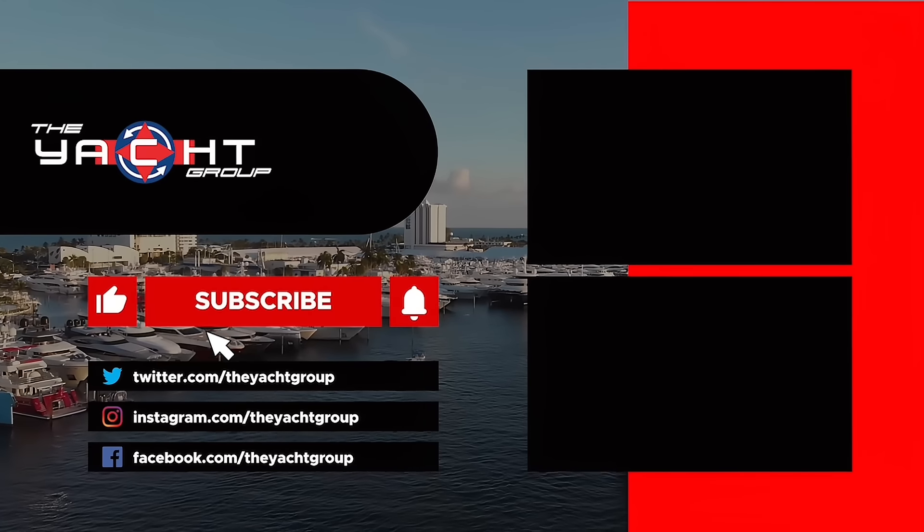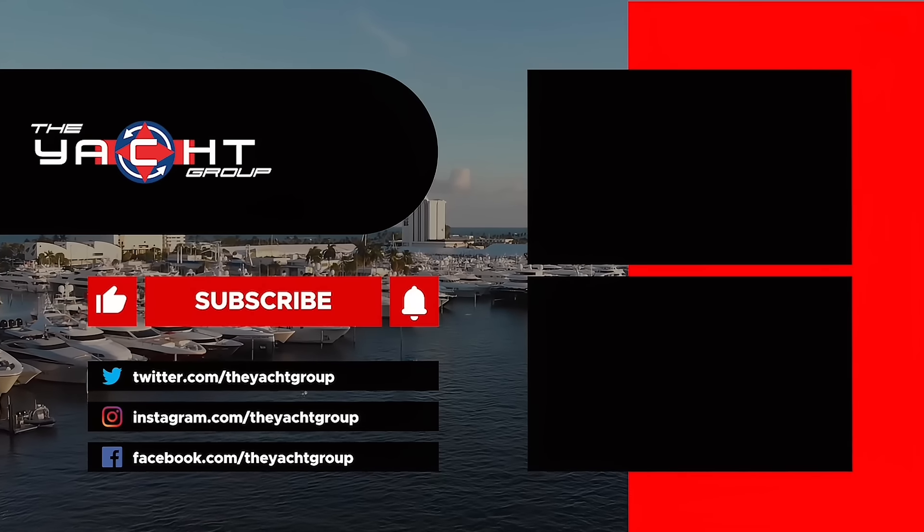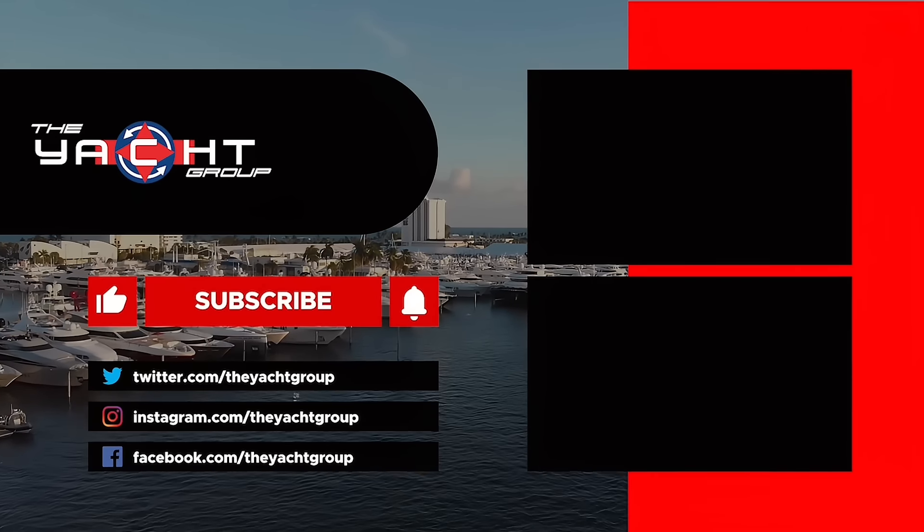Hey guys, David here from the Yacht Group. If you're looking for something to help you out when it comes to docking or tight situations, let me introduce you to our externally mounted thruster. This is a 300 Simplex — it will be used as the bow option on many power boats, or if you have a sailboat such as the ones behind us, it can be used as bow or stern options.